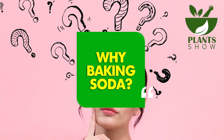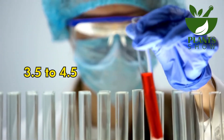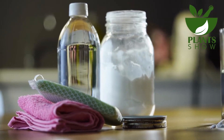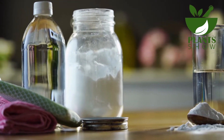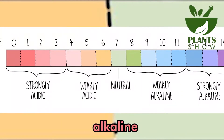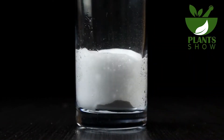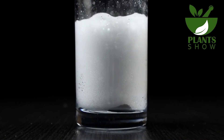Why baking soda? A healthy vagina maintains a pH level of approximately 3.5 to 4.5, indicating its slightly acidic nature. Any deviation from this pH range can lead to various issues. However, employing baking soda as a cleansing agent can aid in restoring the pH balance, because baking soda possesses alkaline properties. When an alkaline substance interacts with something acidic, it neutralizes it. Consequently, when baking soda is utilized to cleanse the vaginal area, it assists in rebalancing the pH level and bringing it to the optimal range.